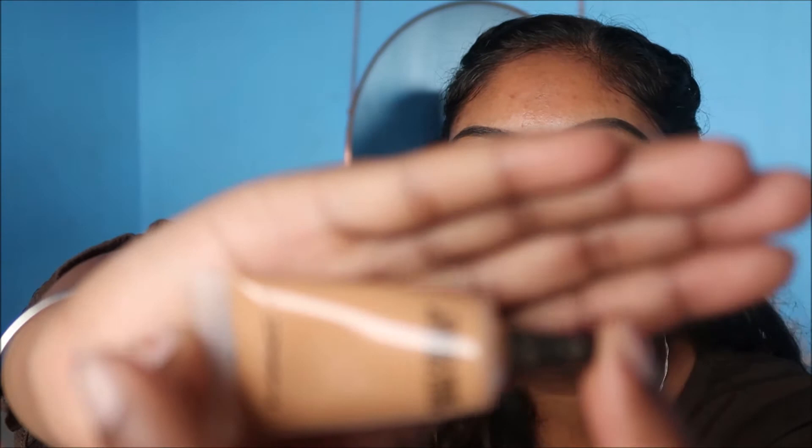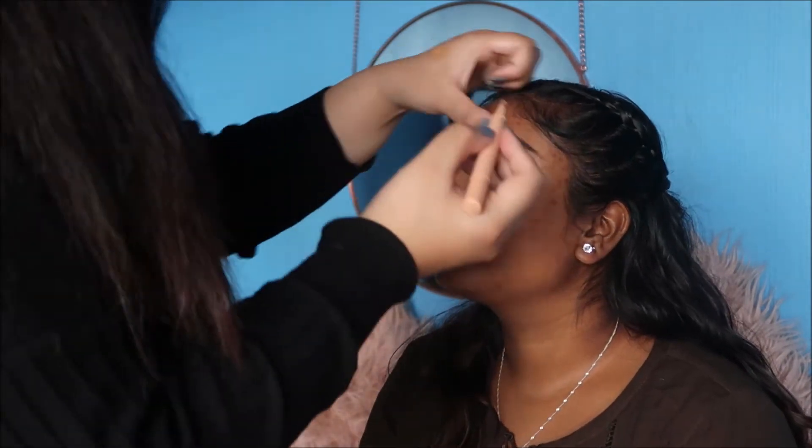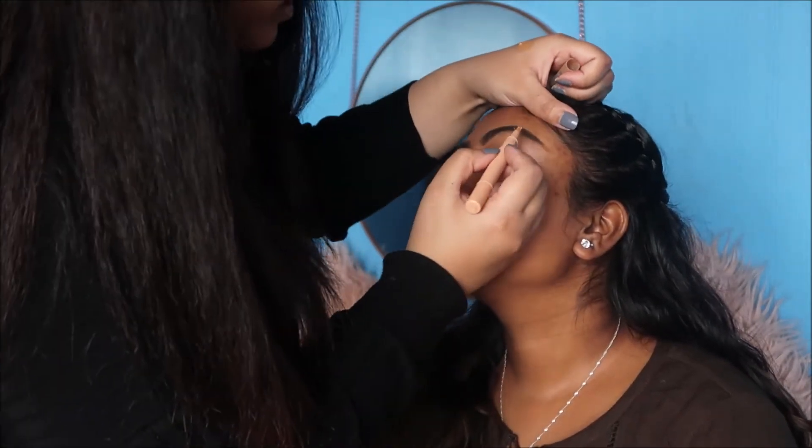Now using concealer — this is the MAC NC45. I don't know if this will show up on camera since it's not focusing, but anyway I'm going to just carve out the brows.